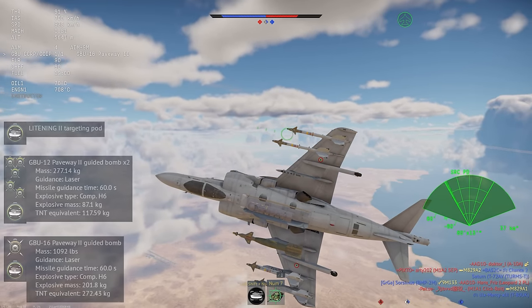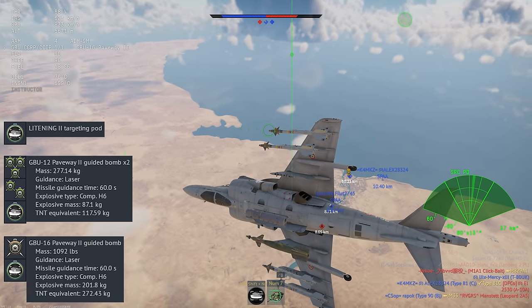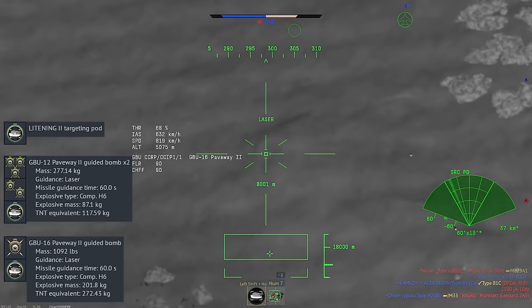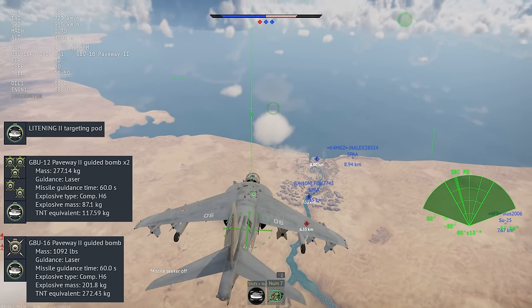The Harrier II can take two different types of laser-guided bombs: the GBU-12 and the GBU-16. The GBU-16s are much larger with a bigger blast radius, but you can take more than twice as many GBU-12s if you want to.